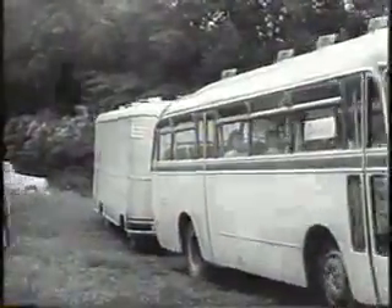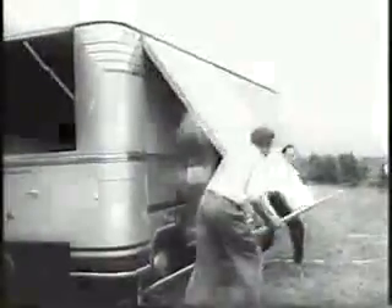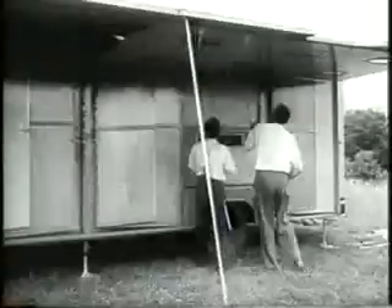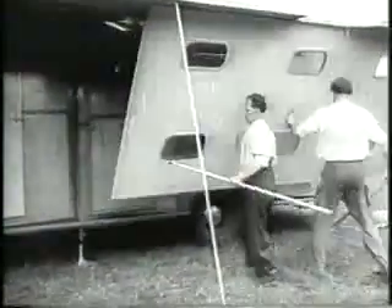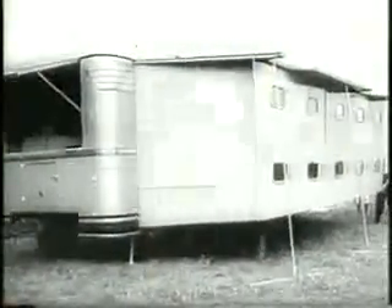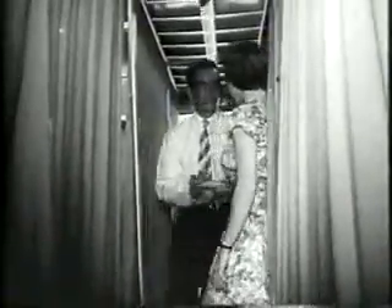A hotel on wheels? That's what we said — a hotel. Just find the view, put up the sidewalls and the roof, and presto, you have a dining room with windows all around it. Just like a good old American Pullman, it has room to sleep a dozen, when they're not busy admiring the scenery.